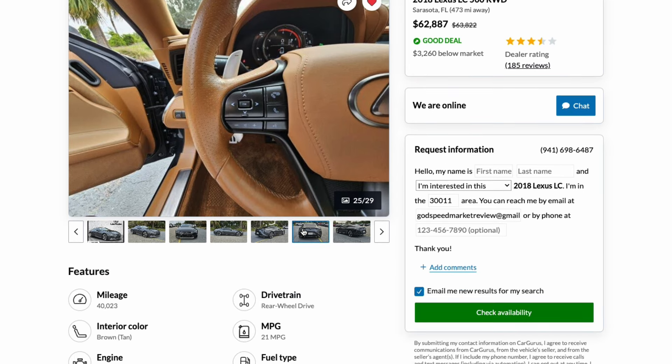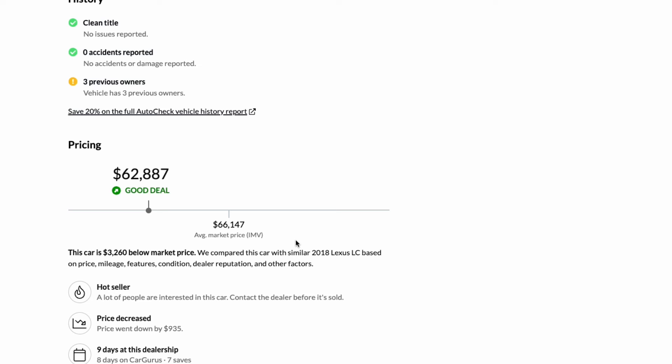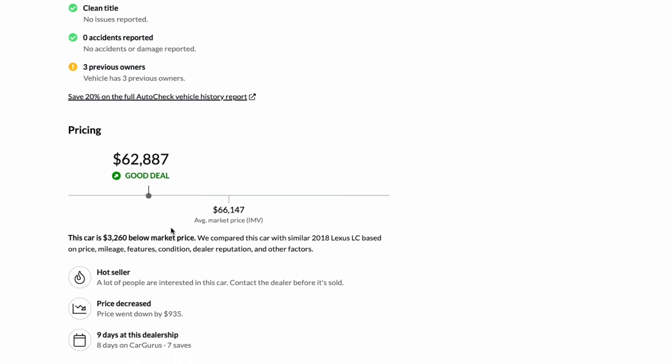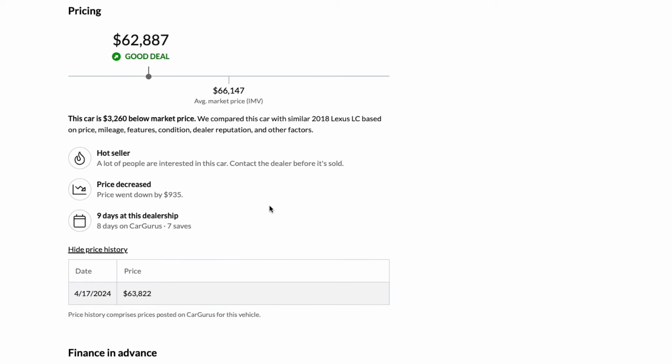On the details: 2018, 40,000 miles — that's within our average — zero accidents, three previous owners. Pricing comes in at $62,887. Car Gurus' algorithm says that's $3,000 below market price. In today's climate, a sports package with 40,000 miles, zero accidents, three previous owners at $62,000 — that's a good deal. The dealership has already dropped it by almost a thousand dollars after only nine days, which tells me they're trying to sell it, not collect it. You can probably negotiate even further off that $62,887.